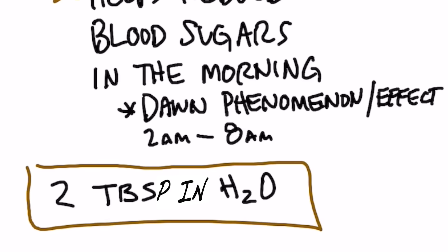Acetic acid also helps you reduce blood sugars in the morning. There's something that occurs called the dawn phenomenon or dawn effect, where you wake up and your blood sugars are higher. Normally when you wake up, your blood sugars should be low because you didn't eat all night long — especially if you're on keto and not eating carbohydrates.